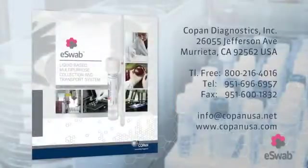Experience eSwab and its multi-purpose capabilities for yourself. Call or email us today to get samples and learn more about eSwab.